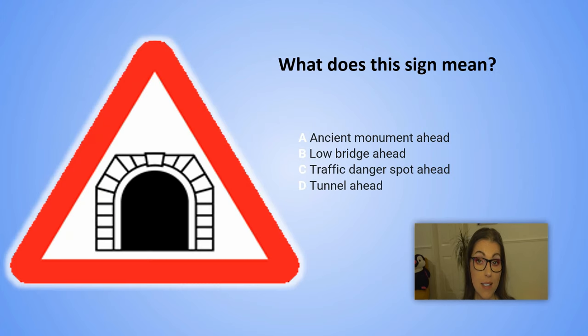What does this sign mean? Remember the color red. A. Ancient monument ahead. B. Low bridge ahead. C. Traffic danger spot ahead. D. Tunnel ahead.